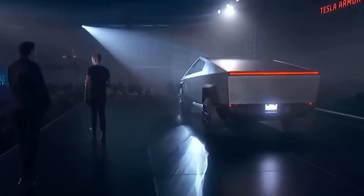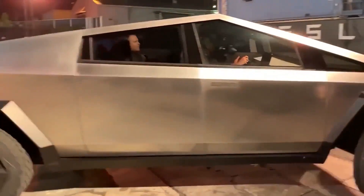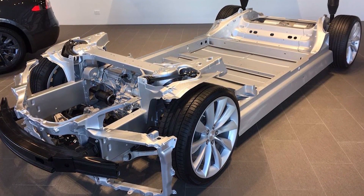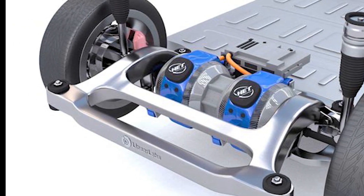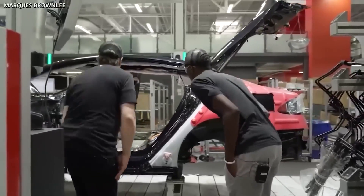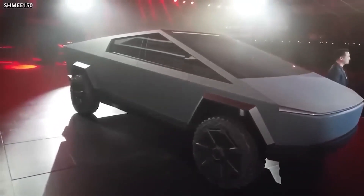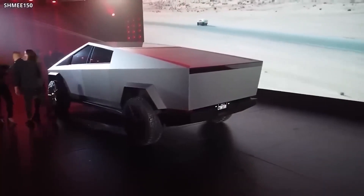Additionally, the Cybertruck's towing capacity ranges from 7,500 pounds with a single motor to 14,000 pounds with the tri-motor configuration, making it a formidable workhorse. One unique feature is its ability to drive diagonally — thanks to rear-wheel steering, similar to the crab mode found in the GMC Hummer EV, the Cybertruck can maneuver in tight spaces. The quad-motor variant is anticipated to further enhance both acceleration and towing power.